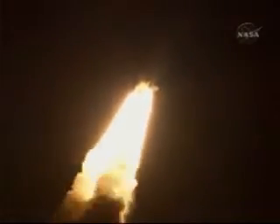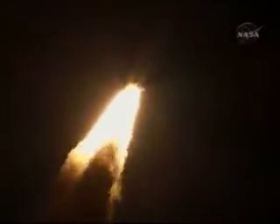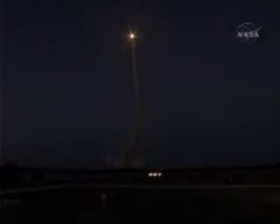Discovery flying 365 miles per hour, one and a half miles in altitude, seven miles down range from the Kennedy Space Center. Discovery's engines are throttling down as the orbiter passes through the area of maximum pressure on the vehicle.